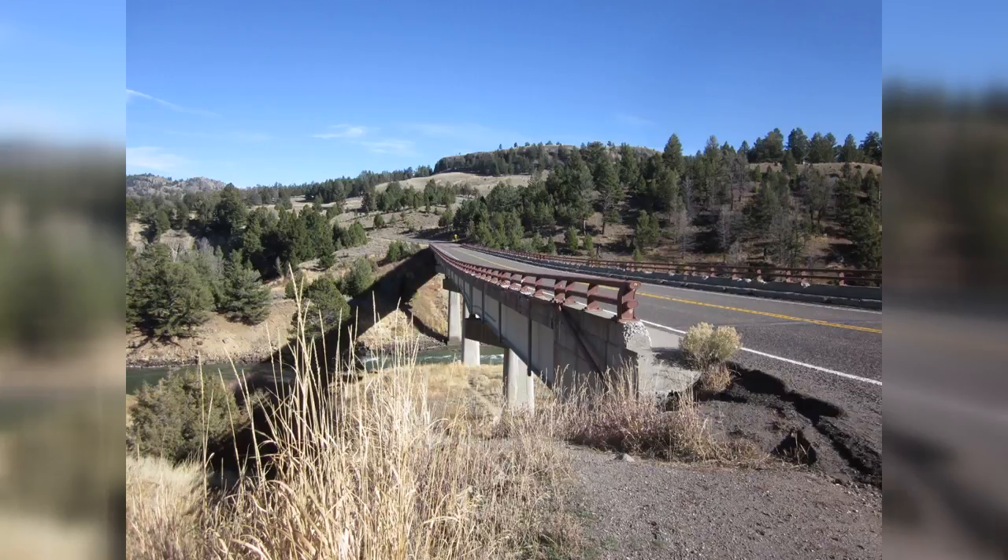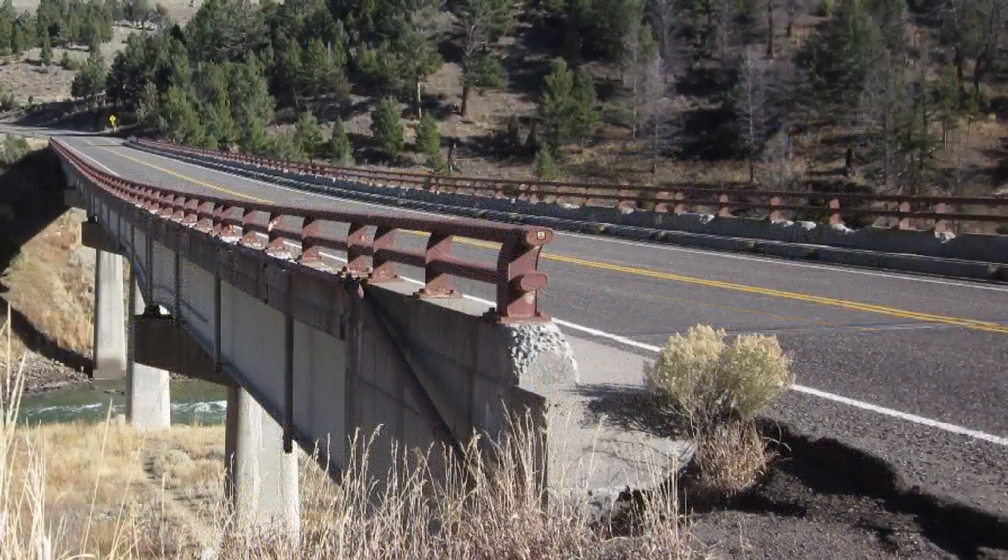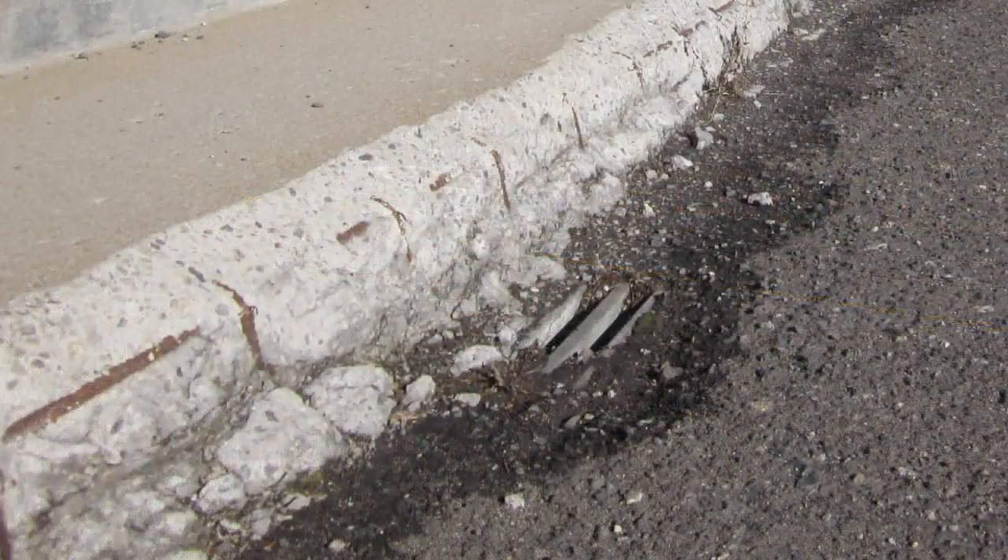The park has three options. They include constructing a new larger bridge about 500 feet south of the current one, building a new bridge adjacent to the current one on the north side, or simply taking no action at all.